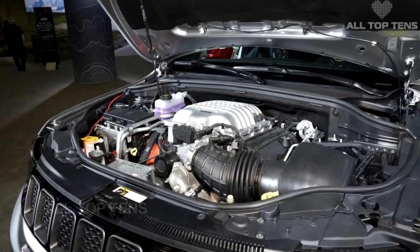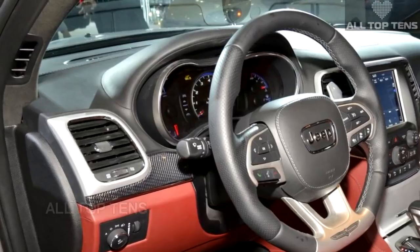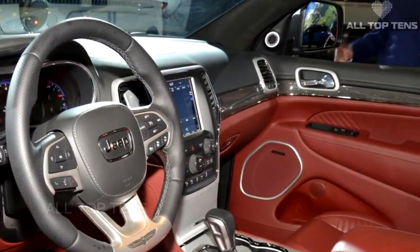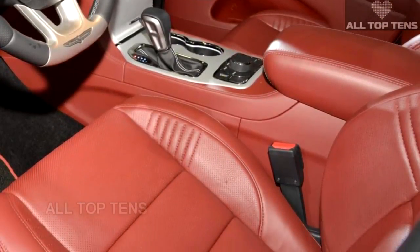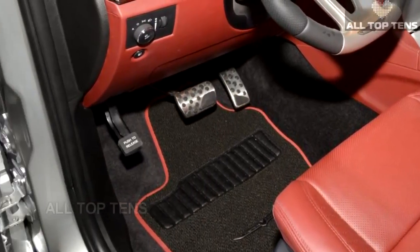At New York, Jeep decided to unveil the car in a sleek shade of billet silver — far less overt than the bright red previously shown — making the Trackhawk look more unassuming. If you didn't notice the huge Brembo brakes and quad tailpipes, it could easily pass for a regular Grand Cherokee SRT. U.S. sales of the Behemoth will start in the fourth quarter of this year.